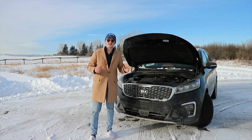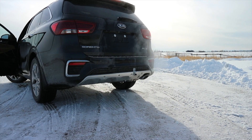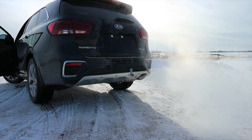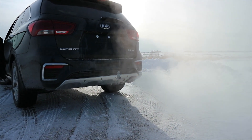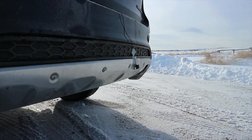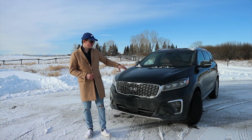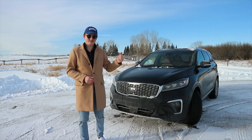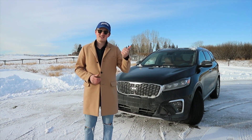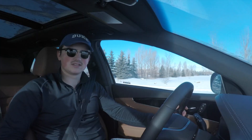Now that we've heard how the engine sounds, let's go to the back and get a big old SUV exhaust clip. Now that we've gone over the exterior, heard how the engine sounds, and gotten that exhaust clip, let's head out for a drive and see what this thing's all about.